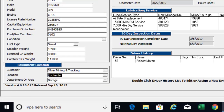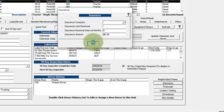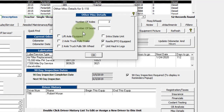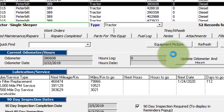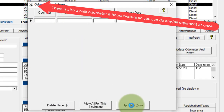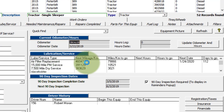You also have the ability to enter in your taxes and registrations, insurance information, financials, coolant testing, oil analysis, and other miscellaneous details — this is stuff that might show up on your DOT unit information report. You update your odometer and hours for the equipment from here: just click on that, enter in the odometer reading and date, click update and close. It'll update on the screen. Over here you've got your loop service overview.